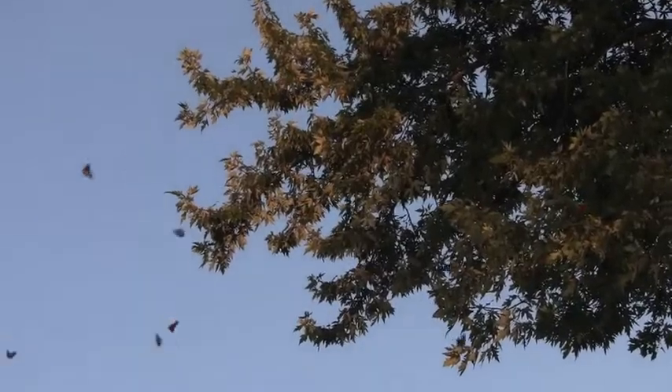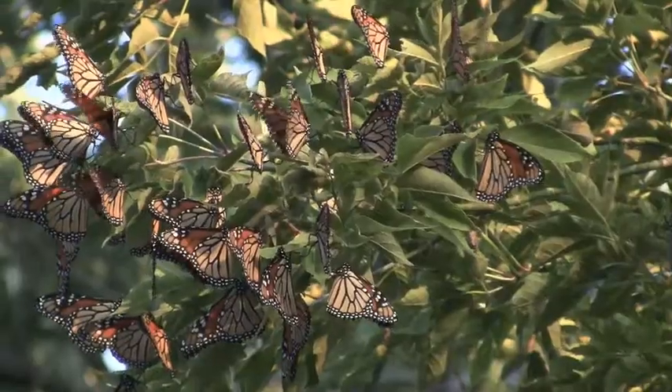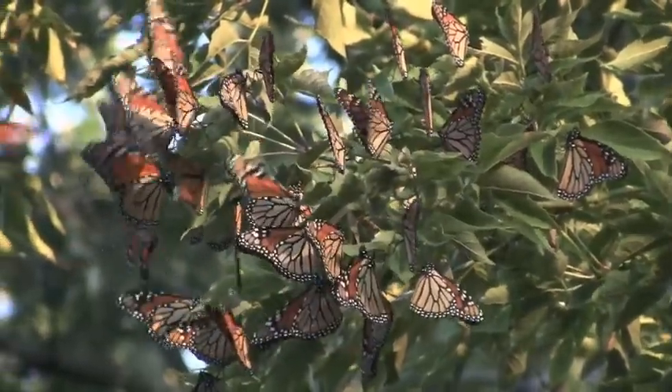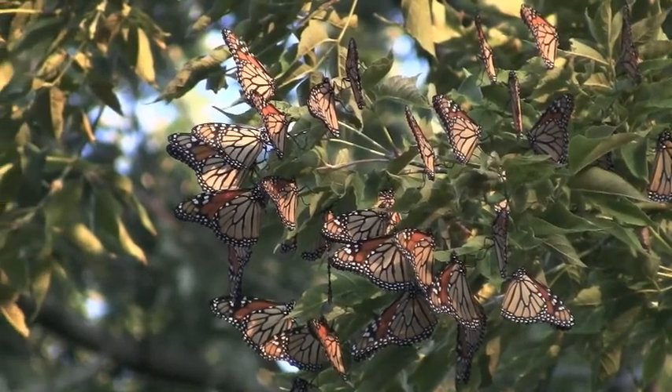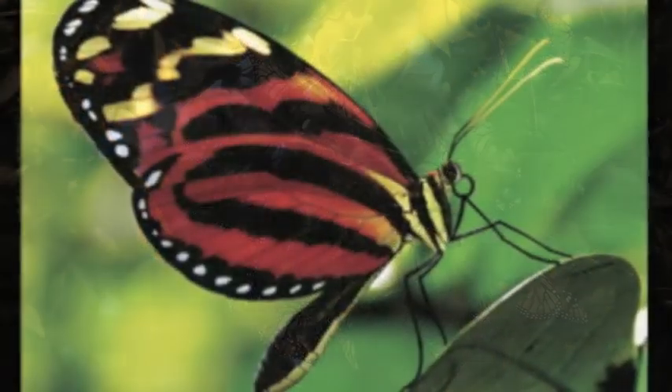As leaves change color in autumn, monarch butterflies begin an incredibly long journey to places they have never seen before. On tissue paper-thin wings, the butterflies ride the wind as far as 3,000 miles to their winter homes.